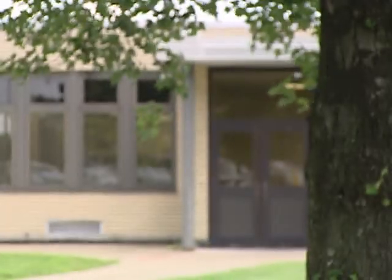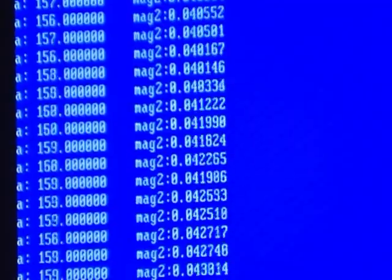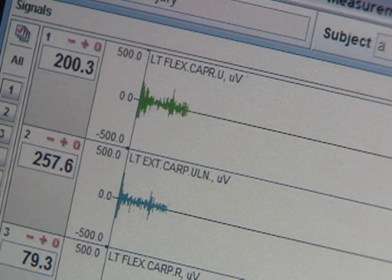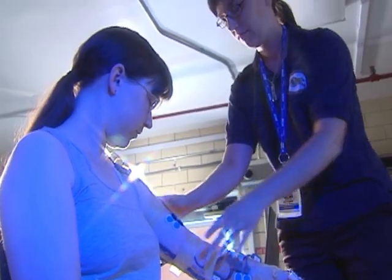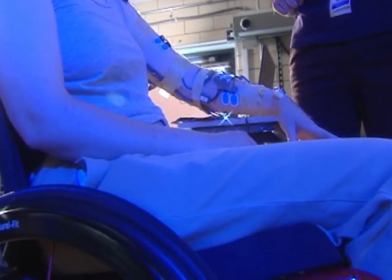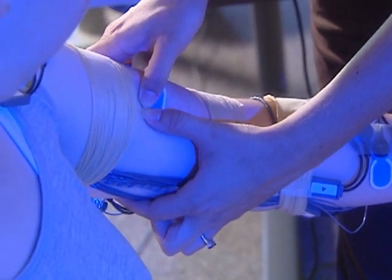Ever since the Human Engineering Research Laboratories opened its doors in 1994, the science of wheelchair design and engineering has never been the same. The Human Engineering Research Laboratories are essential to the VA's research mission. What we do here is develop tools and technologies for VA clinicians to improve the services that they provide to veterans, and technology is actually used by veterans to improve their quality of life, their function, and preserve their health.